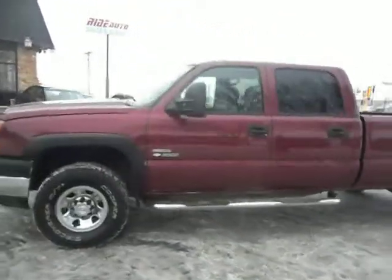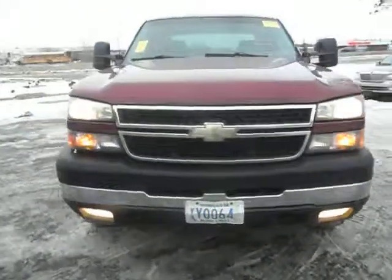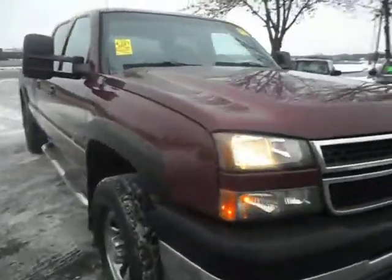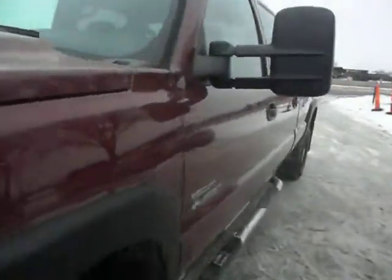It's got the chrome running boards, telescopic tow mirrors with built-in signals, fender flares, fog lights, tow hooks, and engine block heater. This truck is absolutely in stunning shape. There's no hail on it and the body is very straight throughout.